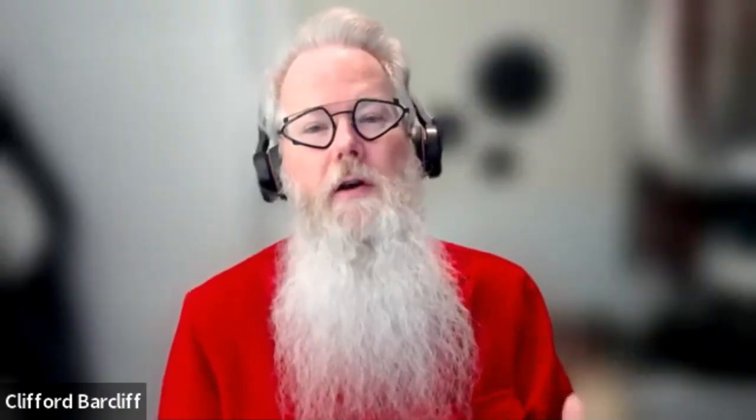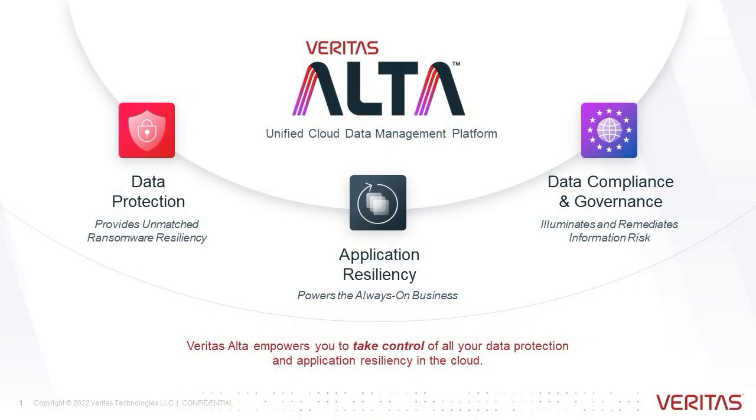Veritas Alta — the Alta brand is everything in the cloud. So whether it's data protection, our insights, our resiliency, all of those solutions and services that are either hosted or work with public clouds have the Alta brand name.